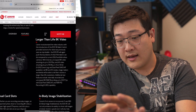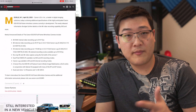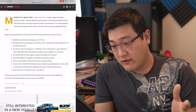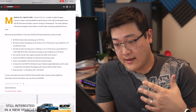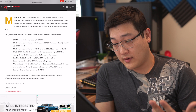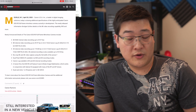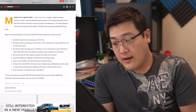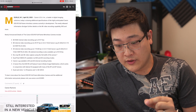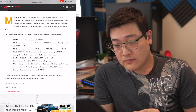Over on Canon Rumors, they summarize all of this as well. It says 8K RAW 30 frames per second. We're also going to get 8K recording at 30 frames in 4:2:2 10-bit H.264 Canon Log, and 4:2:2 10-bit HDR picture quality in H.265.